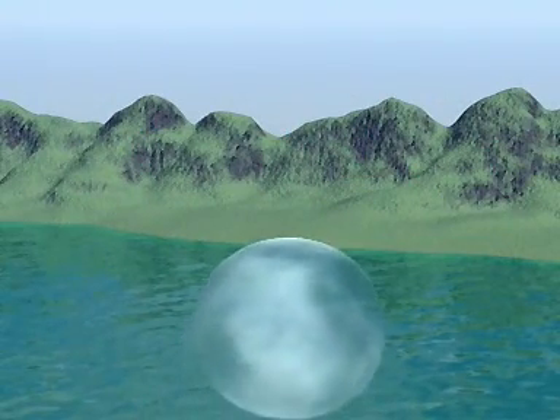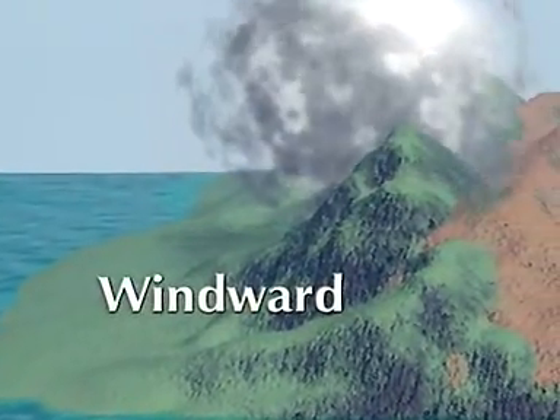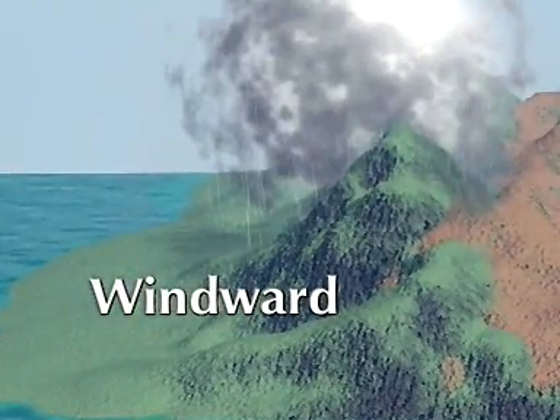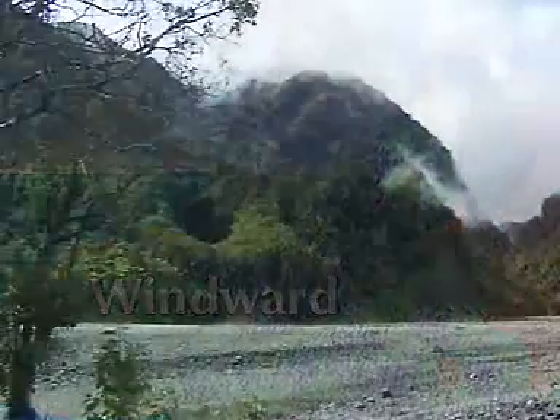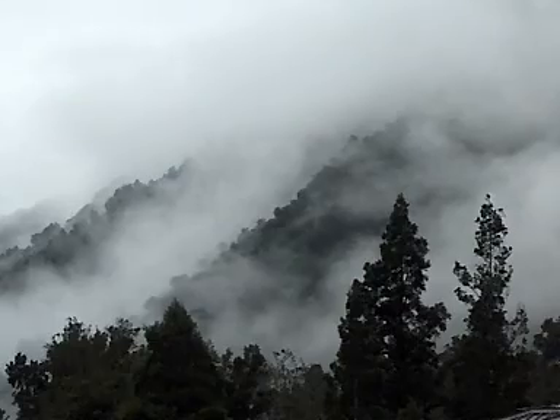On New Zealand's South Island, this whole process happens as the warm air rises and cools against the windward side of the mountains. Two or three times a week you can see it with your own eyes. This is temperate rain forest, one of the rarest vegetation types in the world today.